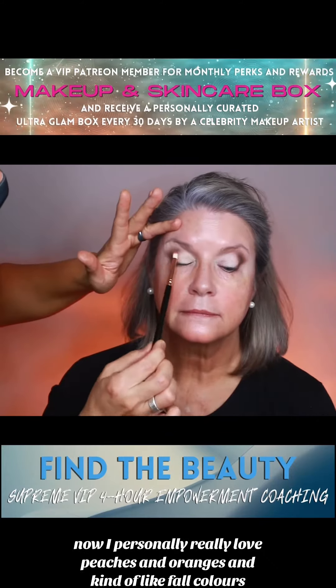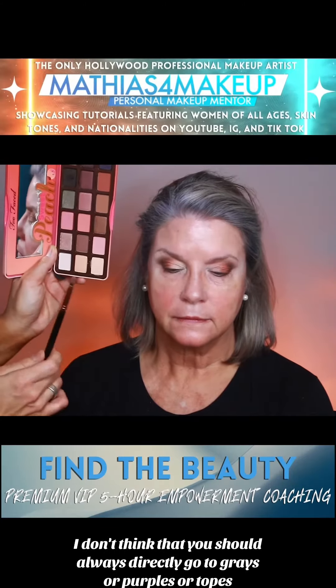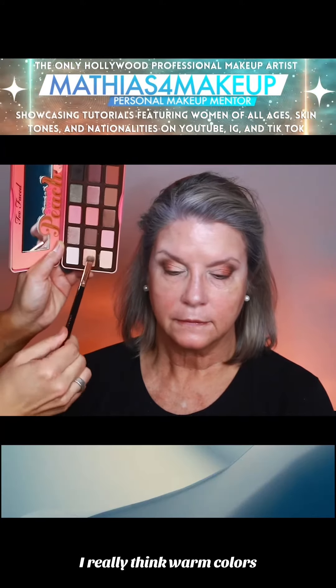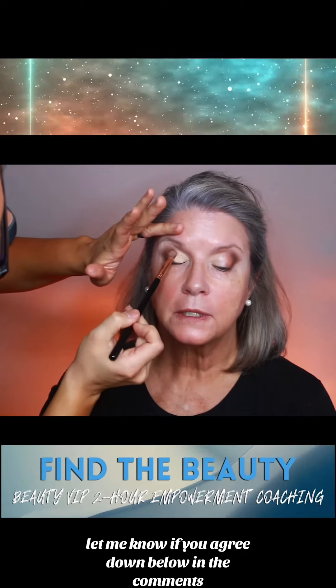I personally really love peaches and oranges and kind of like fall colors, especially when you have gray hair. I don't think that you should always directly go to grays or purples or taupes. I really think warm colors and golds and coppers look really pretty on a woman with this skin tone. Let me know if you agree down below in the comments.